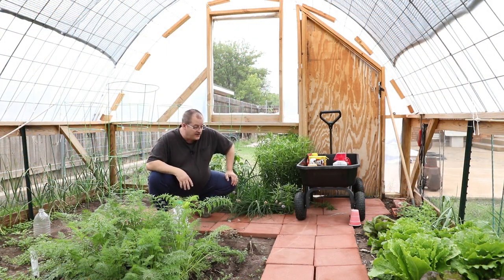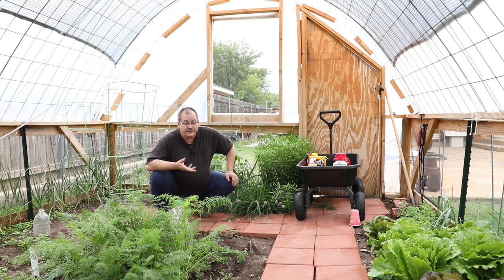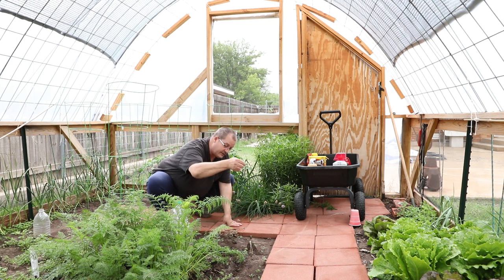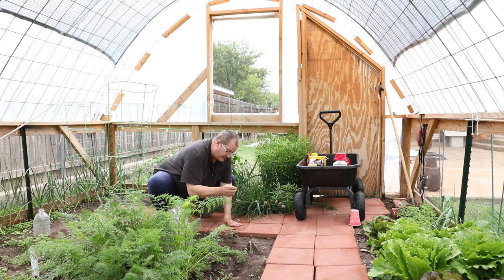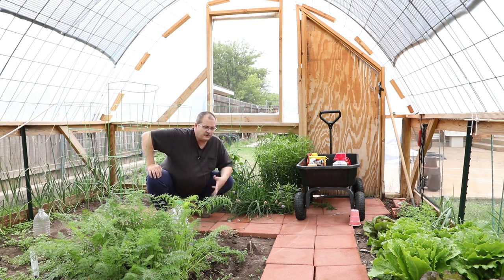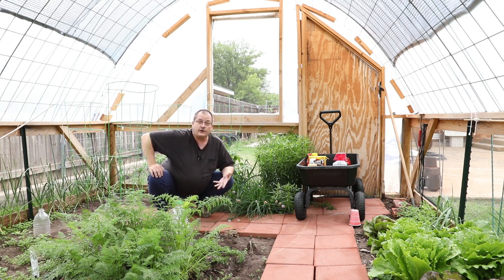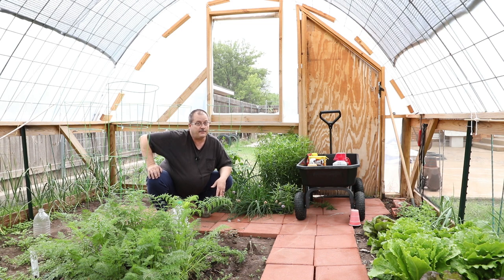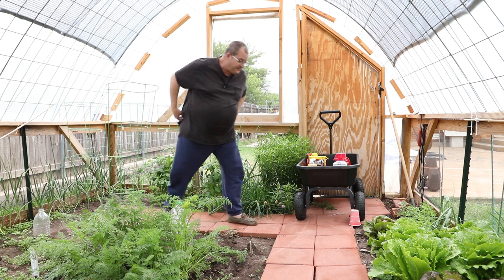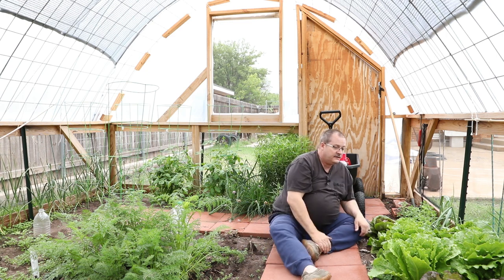Whether it be weeds or bugs, sometimes we need some pest control, and there's different ways. For weeds, sometimes you just reach down and pull the thing out of the soil and try to get as much root as possible. That's one of the best ways for weeds in a vegetable garden. Vegetable gardens, you've got to kind of watch out because if you use a herbicide in a vegetable garden, there's a good chance you're going to wipe it out. I brought out some of the things that I use so we can kind of talk about the vegetable garden.